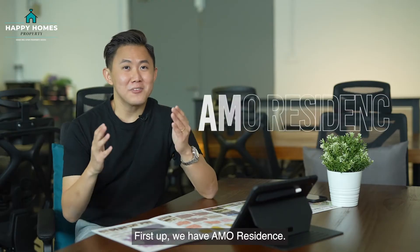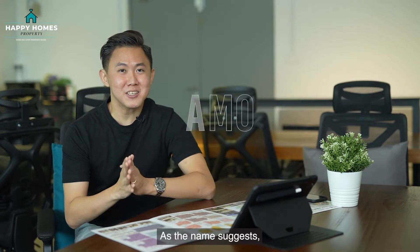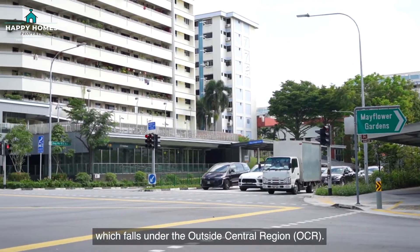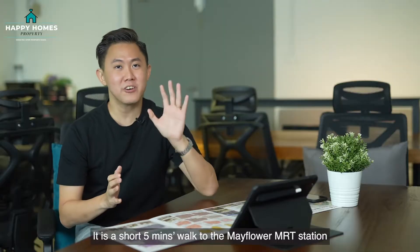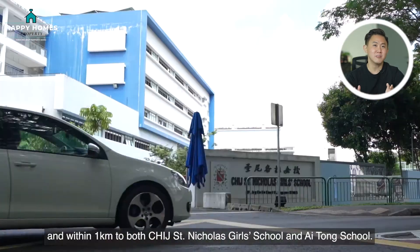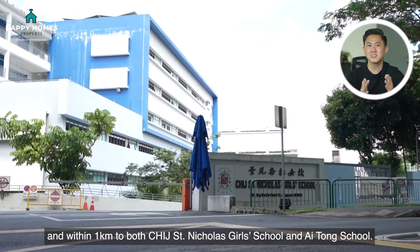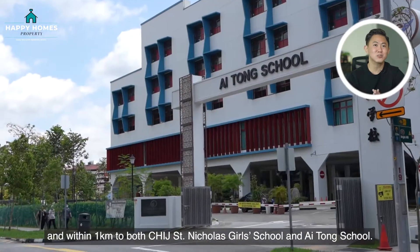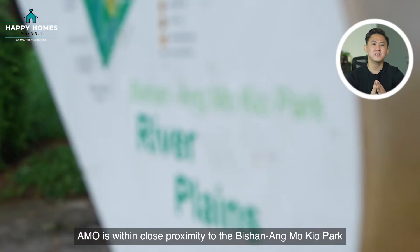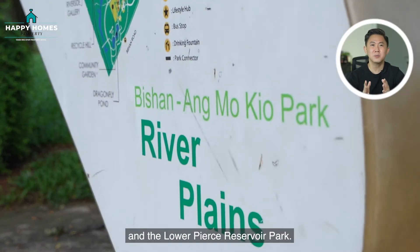First up, we have Ang Mo Kio 1. As the name suggests, this development is located along Ang Mo Kio Avenue 1, which falls under the Outside Central Region. It is a short 5-minute walk to the Mayflower MRT Station on the Thomson-East Coast Line, and within 1km to both CHIJ St Nicholas Girls' School and Ai Tong School. For nature lovers, Ang Mo Kio 1 is within close proximity to the Bishan-Ang Mo Kio Park and the Lower Peirce Reservoir Park.